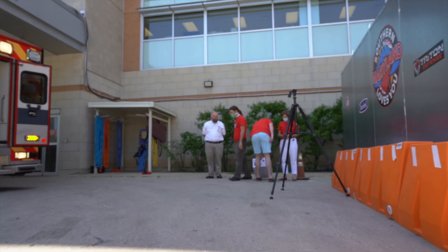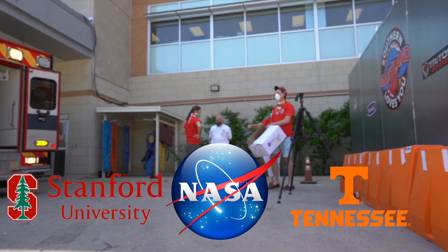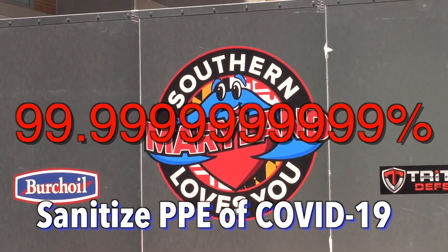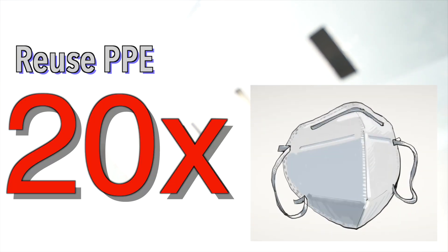We've actually been working with folks from Stanford, NASA, and the University of Tennessee, and what we found is that this heat module can sanitize 99.99% of bacteria and viruses, and we can reuse personal protective equipment up to 20 times.